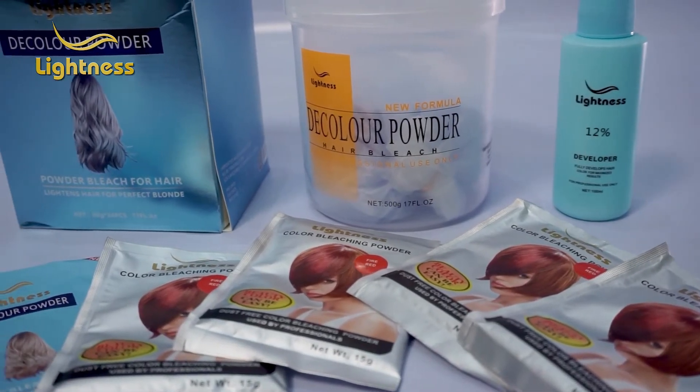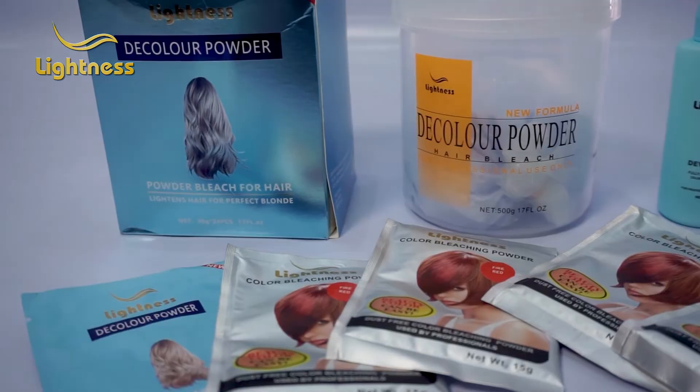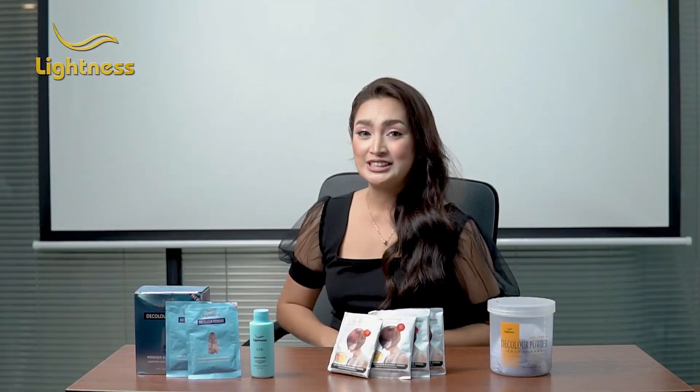Of course, for the magic to happen, we need to mix this powder with a hair developer. Hair developers will also dictate how light the bleach will be, so make sure to pick the right one.